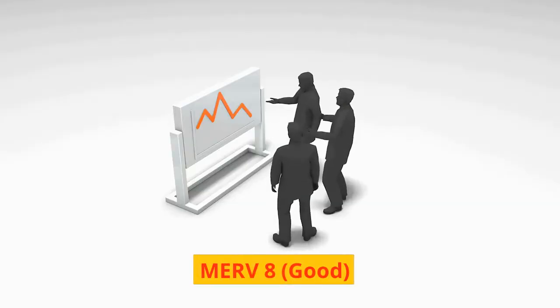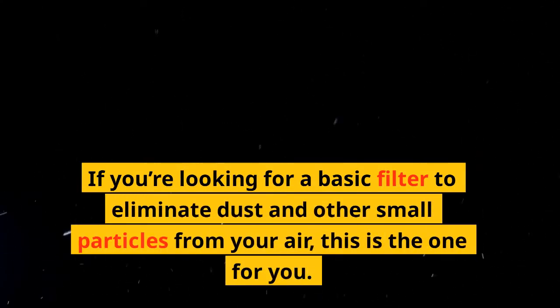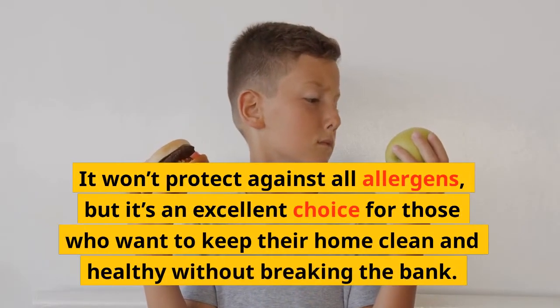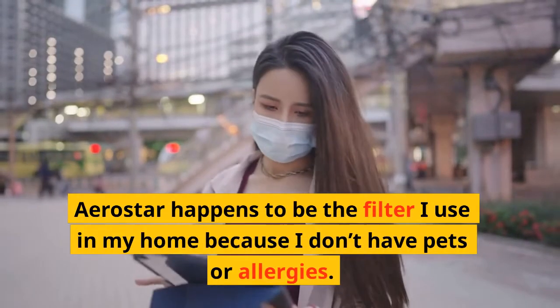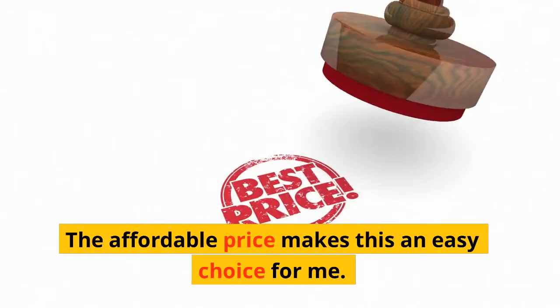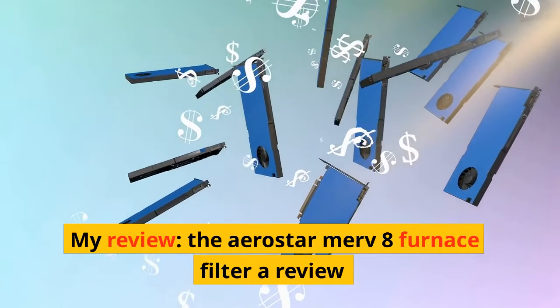MERV 8 — Good: Aerostar MERV 8. If you're looking for a basic filter to eliminate dust and other small particles from your air, this is the one for you. It won't protect against all allergens, but it's an excellent choice for those who want to keep their home clean and healthy without breaking the bank. Aerostar happens to be the filter I use in my home because I don't have pets or allergies. The affordable price makes this an easy choice for me. My review: the Aerostar MERV 8 Furnace Filter Review.